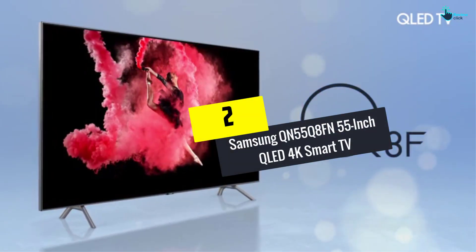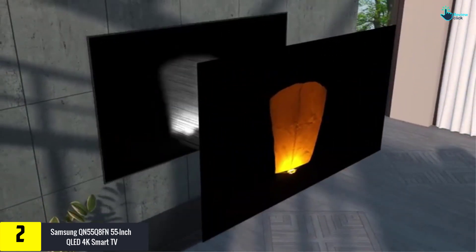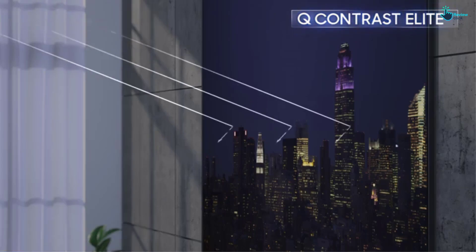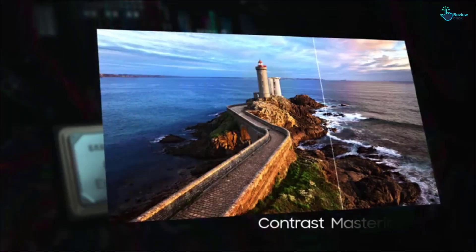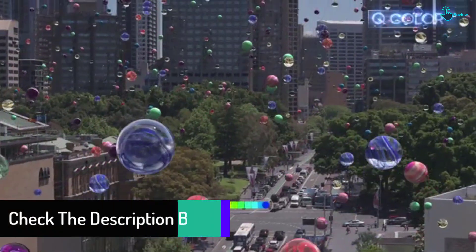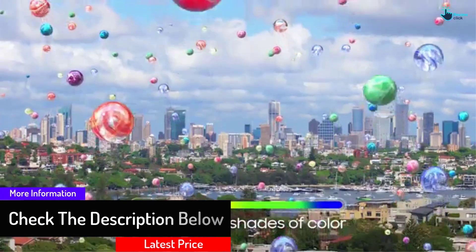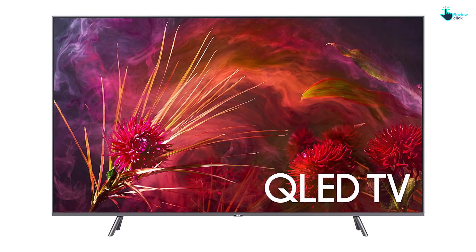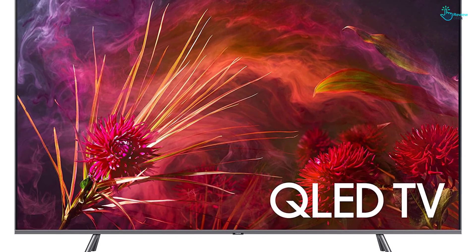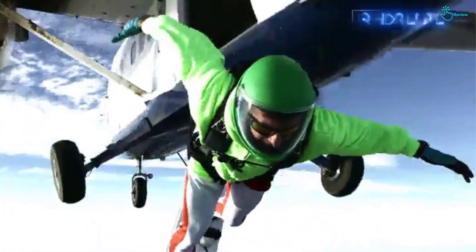At number two, we have the Samsung QN55Q8FN — 55-inch QLED 4K Smart TV. The Samsung QN55Q8FN comes with great motion handling, and its perfect response time makes it ideal for watching sports, shows, and fast-action movies. It has a modern look with excellent finish. This is an excellent 4K TV for a bright room due to its high peak brightness. This QLED TV has a wide color gamut and is highly responsive due to low input lag. It can be used in ambient mode, which plays background music or shows your personal photos straight from the cloud — an excellent feature.